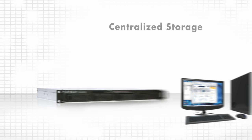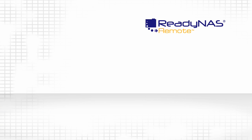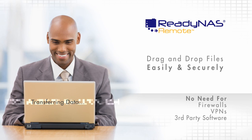ReadyNAS centralized storage allows you to share data from multiple computers or from remote locations. With ReadyNAS Remote, you can drag and drop over a secure connection without an additional firewall, VPN, or third-party remote access software.